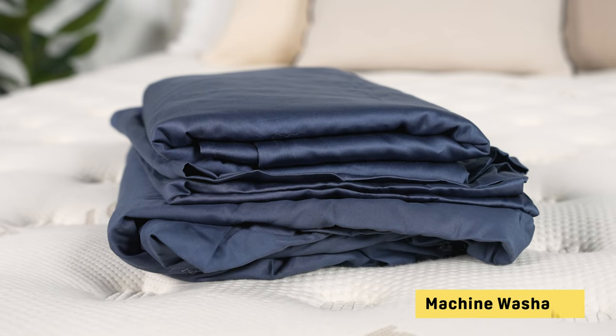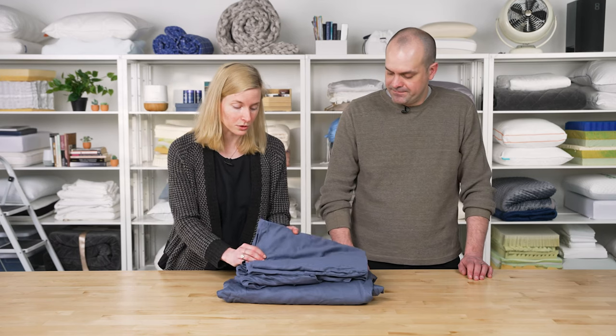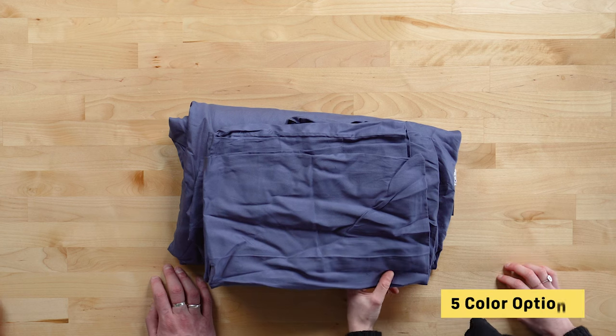The sheet set is available in sizes ranging from Twin all the way up to California King, and the sheets are very easy to care for — just machine wash on a cold normal cycle. There are a lot of different color options; here we've got Tempest Blue as well as Vista, Dusk Gray, Sand, and White. Overall, a nice true Egyptian cotton sheet set from Silk & Snow.